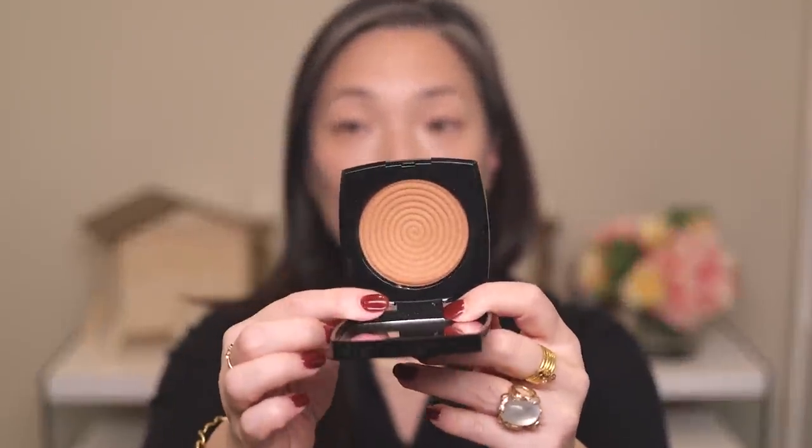Next is bronzer. I'm going to use the Healthy Glow Illuminating Powder in Sunset — the one that has that rope detail. It's a little on the warm side and has a golden sheen to it. Most of my brushes are dirty so I'm going back in with this fluffy brush, which is actually perfect for a bronzer like this because I don't want anything too harsh. I'm going to warm up the face and neck a little. I look a little sun-kissed now.